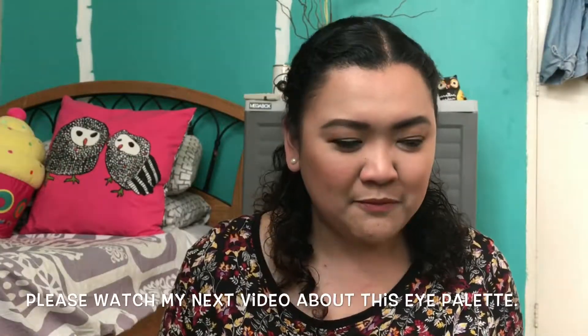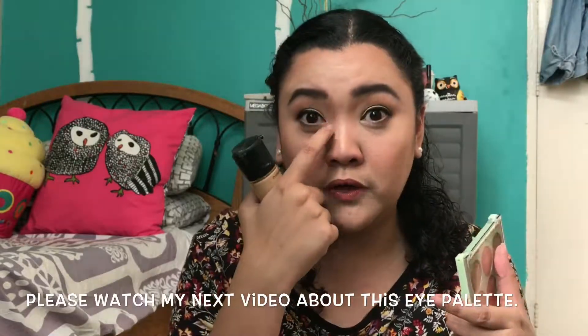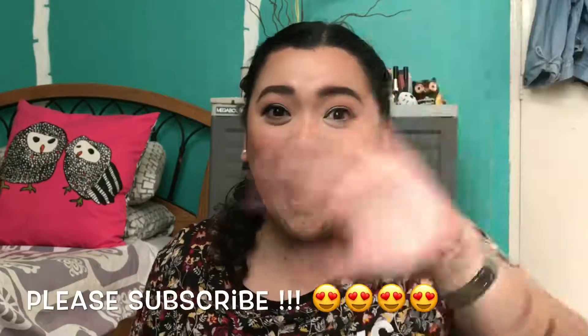Hope you guys enjoyed my first impression with these products. Let me know in the comments below what other things you'd like me to try. Please subscribe, and have a great day! Bye bye!